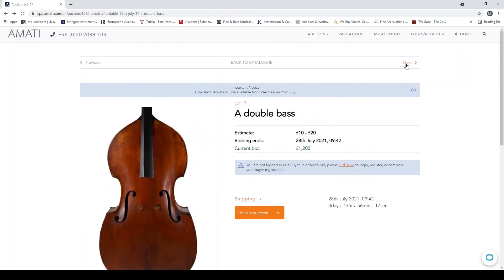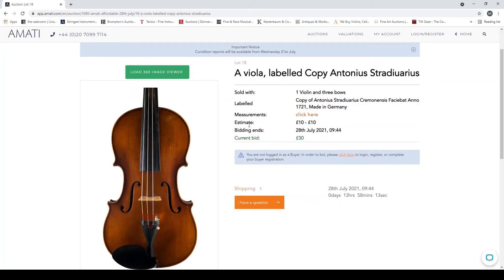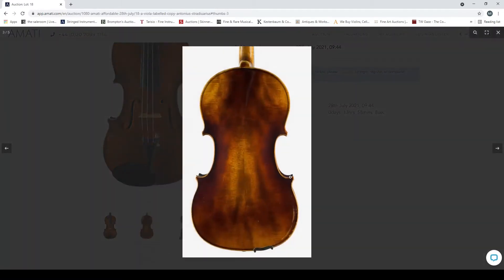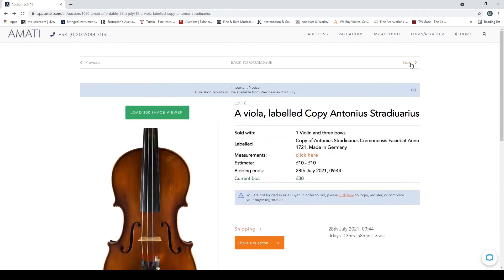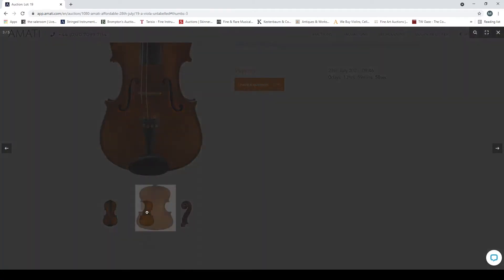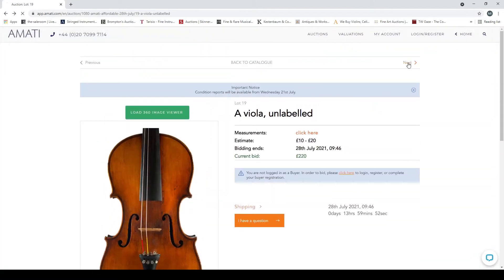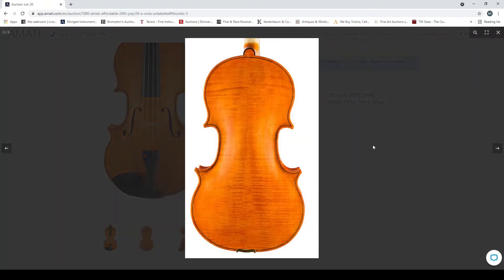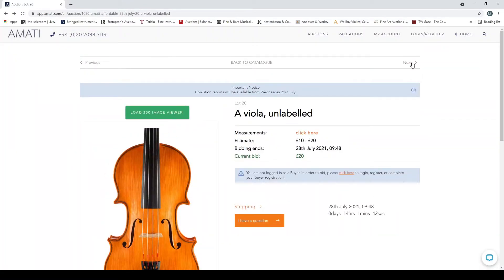A viola labeled 'copy of Antonio Stradivarius' — comes with a violin and three bows, must be a pretty terrible violin to be thrown in with it. This looks very standard. A viola unlabeled — looks like another fairly generic trade instrument. Another viola unlabeled — this looks very much like amateur work, could be an interesting instrument.